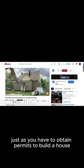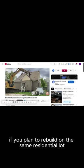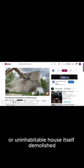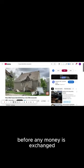Demolishing a house. Just as you have to obtain permits to build a house, you also have to obtain permits from the city to tear down a house, especially if you plan to rebuild on the same residential lot. Then you have to pay to have the unwanted or uninhabitable house itself demolished. Hopefully you can find an honest and reputable company that you have thoroughly checked out before any money is exchanged.